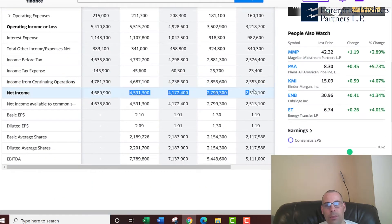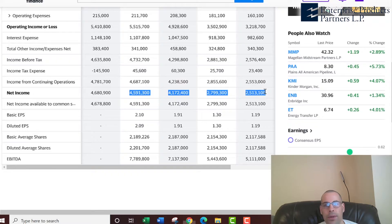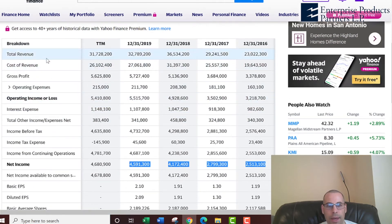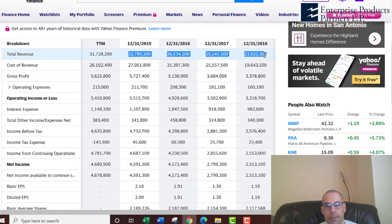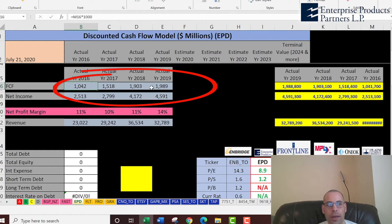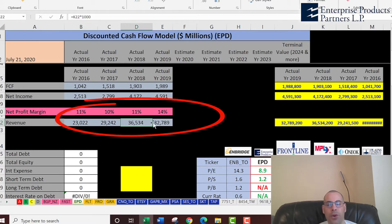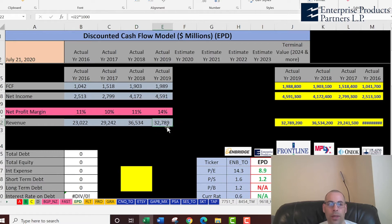Now I'm pulling the net income, which is the profit and loss on the income statement. Then we're going to pull the revenue, which is also on the income statement — that's the sales for the company. Let's take a quick look at the numbers. Their free cash flow seems to be improving every year, going from $1 billion up to $2 billion, so that's a good sign they're really growing their business. Net income also increases every year. Revenue increased nicely from 2016 to 2018 but then dropped in 2019, and I suspect it's going to drop again in 2020 with the low oil prices.